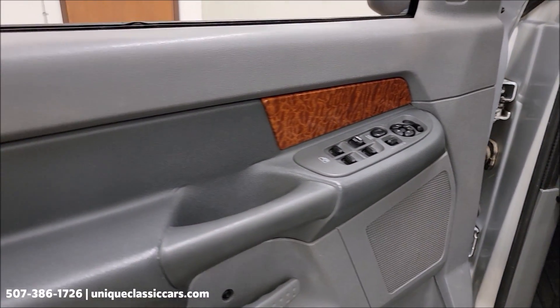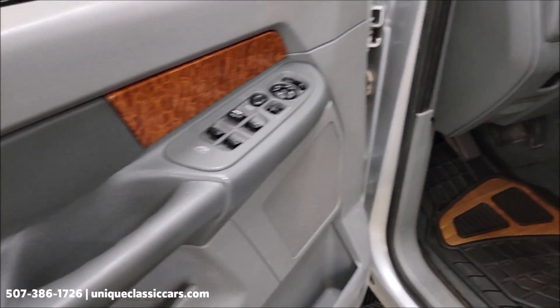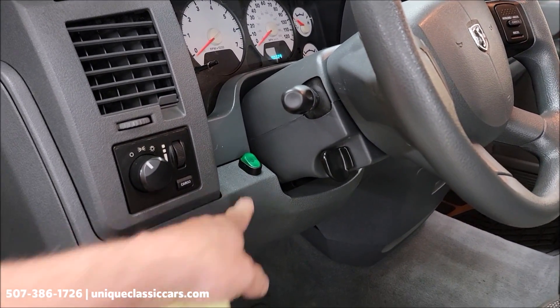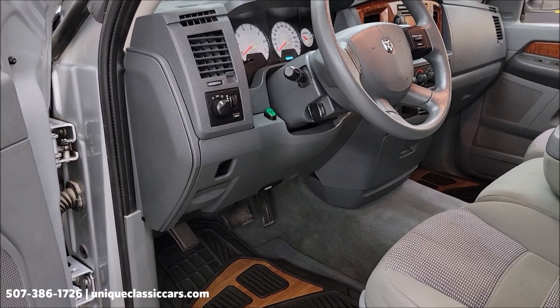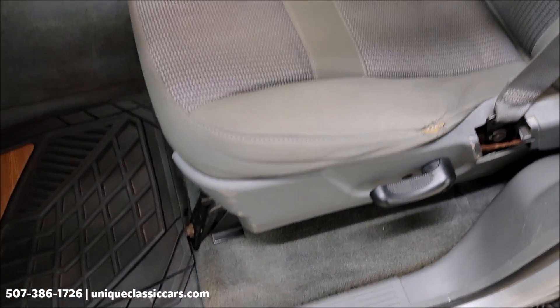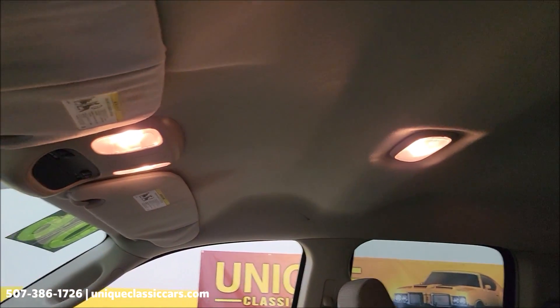Check out this interior — of course you're going to have a nicely equipped truck for the SLT, being a later model. Power windows, power mirrors, power locks, tilt column, green toggle switches for the driving lights — you remember seeing those in the front when we were looking at the grille and front bumper. There's a little wear over here in the seat.